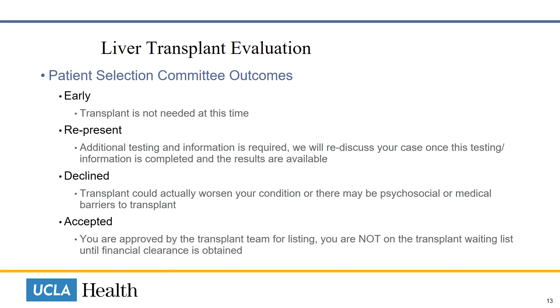Patient selection committee outcomes include: Early — the transplant is not needed at this time; Represent — additional testing and information is required and the case will be rediscussed once completed; Declined — transplant could worsen your condition, or there may be psychosocial or medical barriers to transplant; and Accepted — you are approved by the transplant team for listing. Note that you are not on the transplant waiting list until financial clearance is obtained.